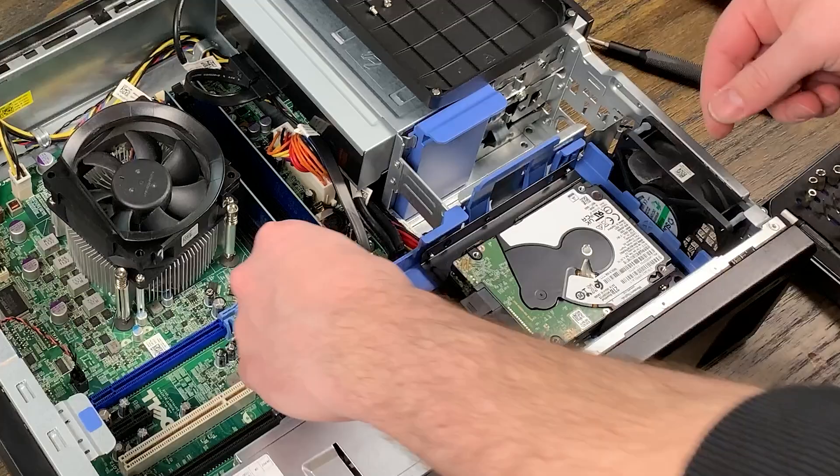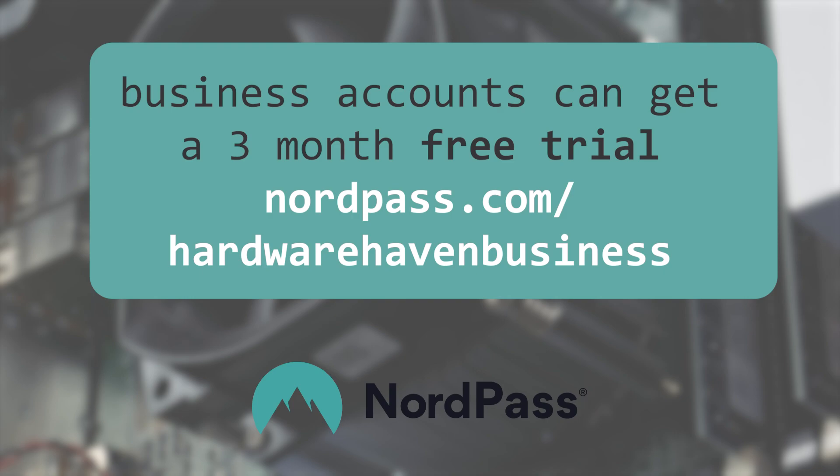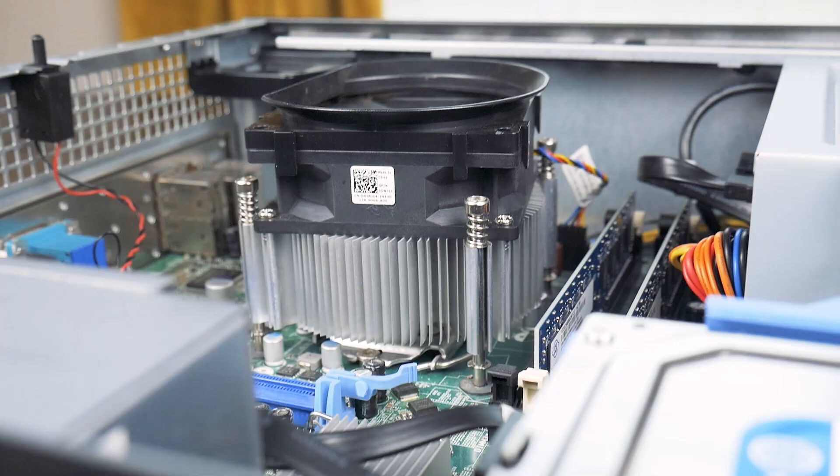Don't forget that you can head down to the description to get an exclusive deal on NordPass plus one month for free by using code HARDWAREHAVEN, or you can get three months free on a business account with HARDWAREHAVENBUSINESS. That's about it for this one though, so as always, thank you so much for watching, stay curious, and I can't wait to see you in the next one.